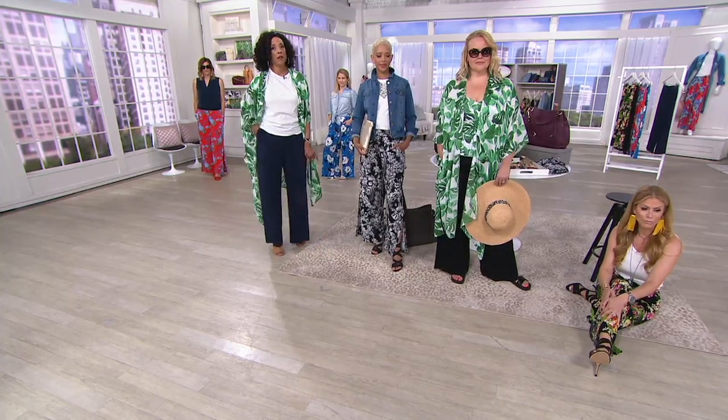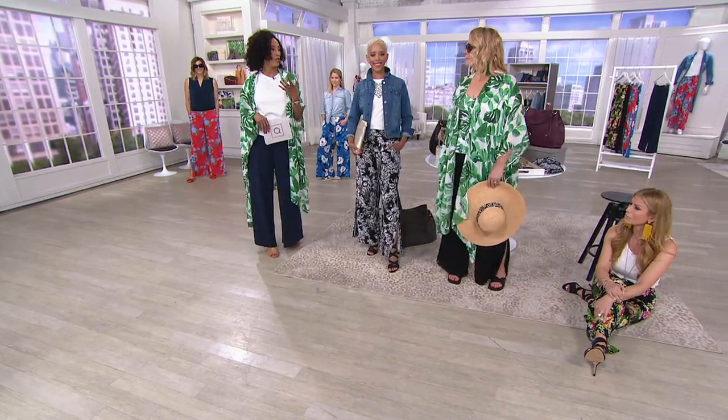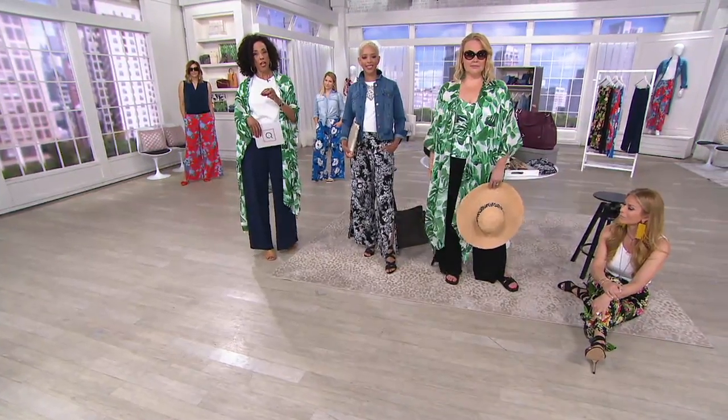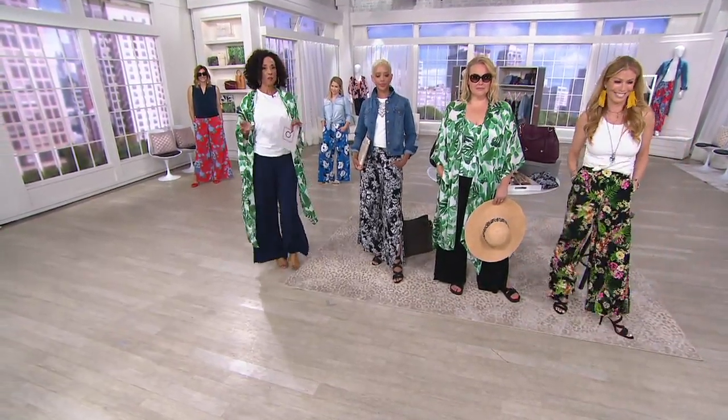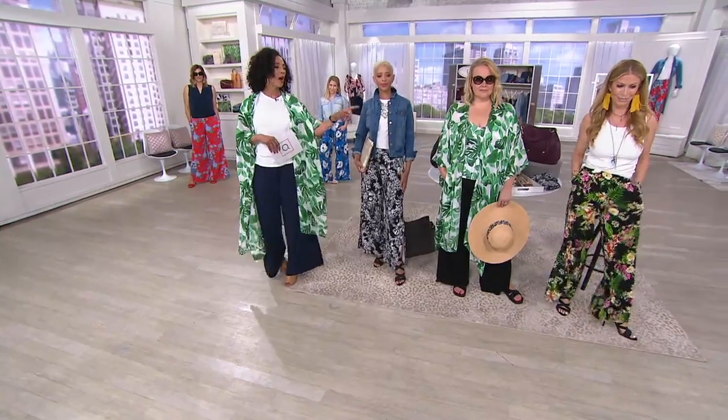It's $45 and change — and many of us would spend that for a really good t-shirt or tunic top. Remember, we offer free exchanges here at QVC. If for any reason you get your pants at home and want to exchange a color or fix a fit issue — say you got the black floral but wish you had the red floral, or got the navy but wish you had a print — we'll make it right, and we offer those exchanges for free.